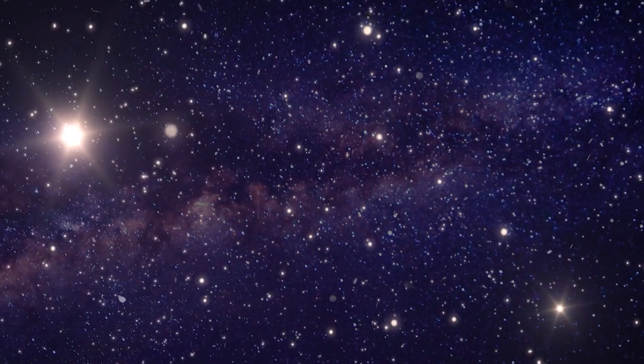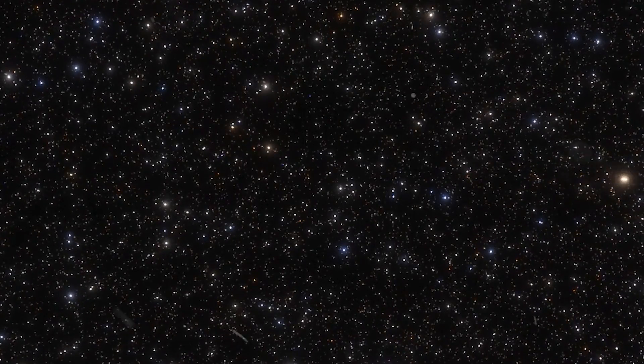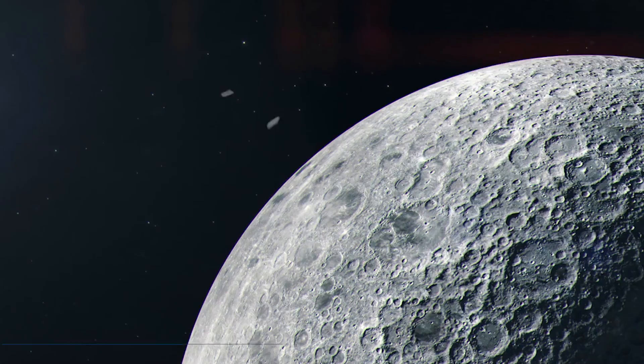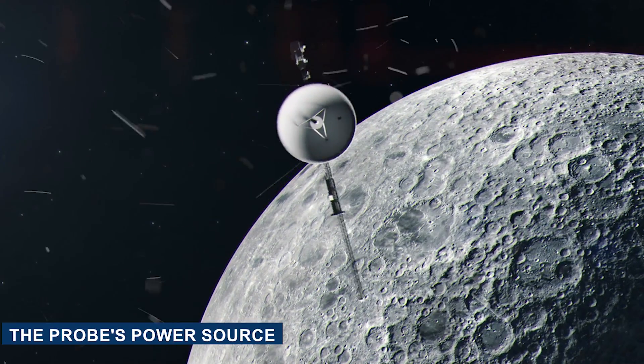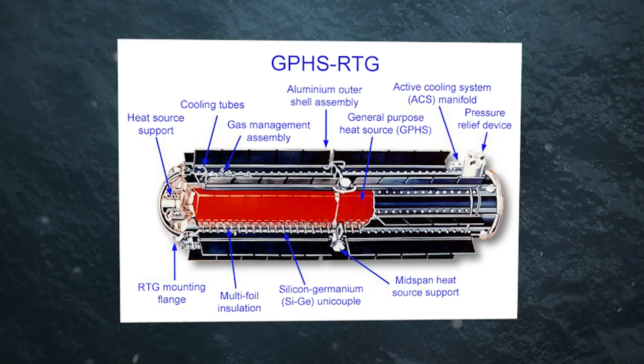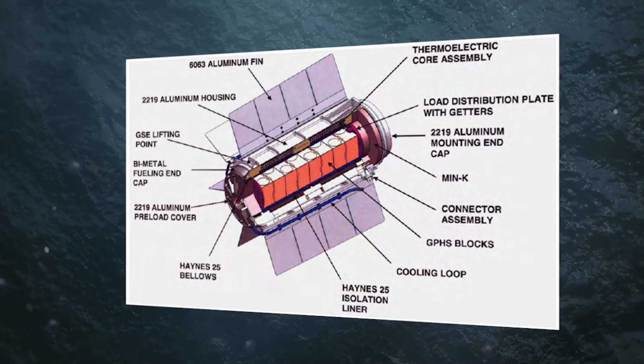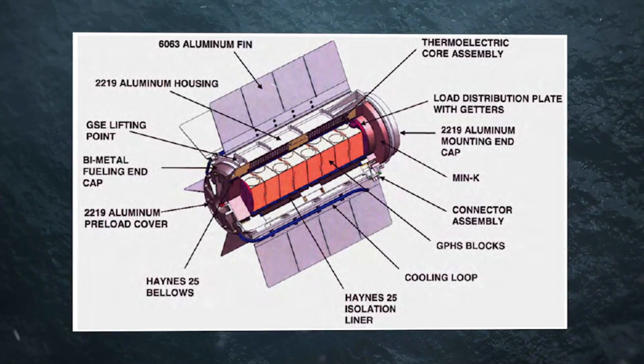Furthermore, the probe carries instruments to analyze the composition of space, observe plasma characteristics, and capture ultraviolet and infrared emissions from stars. The probe's power source is an essential element for its operation. It relies on a radioisotope thermoelectric generator, or RTG, which transforms heat from decaying radioactive materials into electricity.